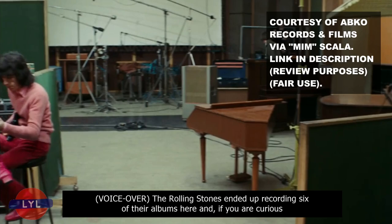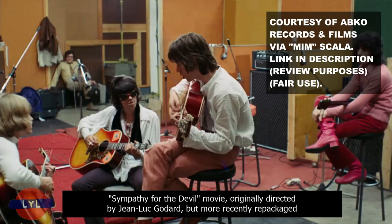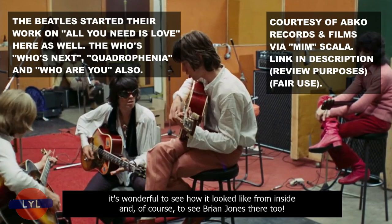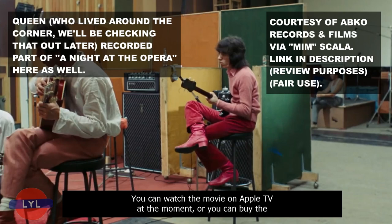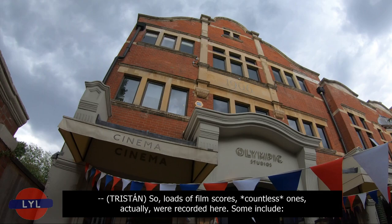The Rolling Stones ended up recording six of their albums here. If you are curious to see what the Olympic Studios looked like in the 1960s, check out the breathtakingly wonderful Sympathy for the Devil movie, originally directed by Jean-Luc Godard, but more recently repackaged by Mim Scala for ABK Co Films. There is a link to this original snippet in the description, and it's wonderful to see how it looked from inside, and of course to see Brian Jones there too. You can watch the movie on Apple TV at the moment, or buy the physical DVD or Blu-ray from Amazon.